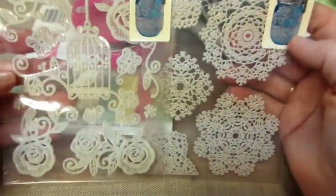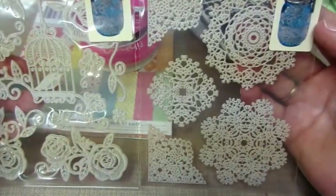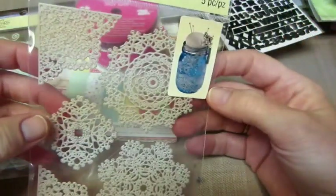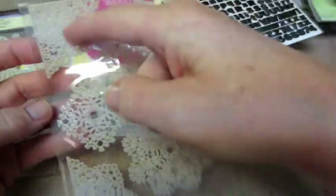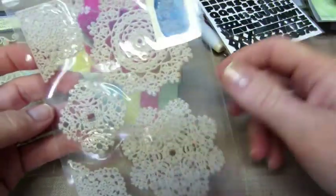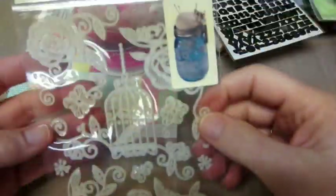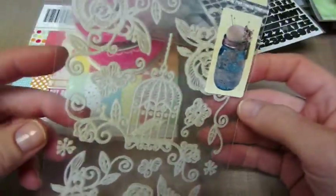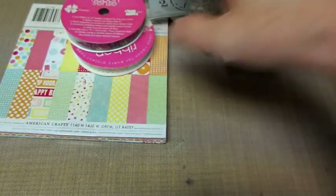These were near the mason jars, but they're lace stickers - it says removable stickers. The doilies were under three dollars. This one has corners and doilies. There were other ones too - there were birds, a birdhouse, corner roses, and swirlies and stuff. I thought maybe I'll try those on some projects, just because they were something I hadn't seen before.